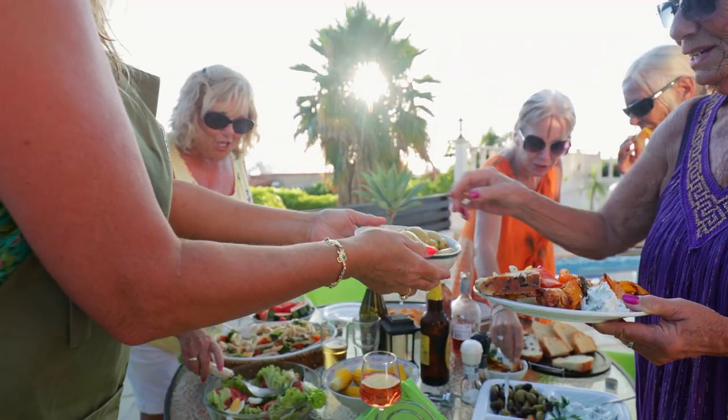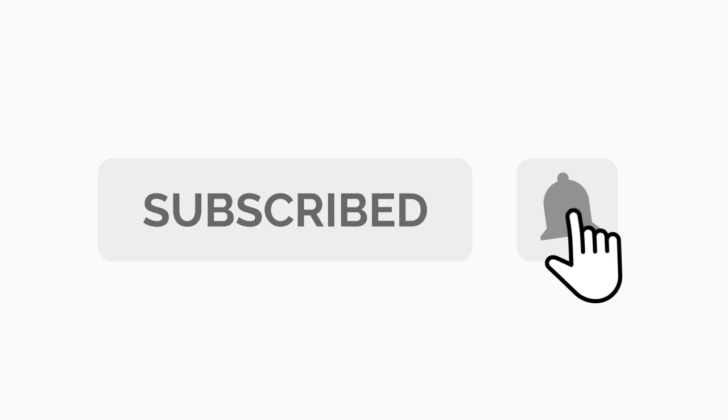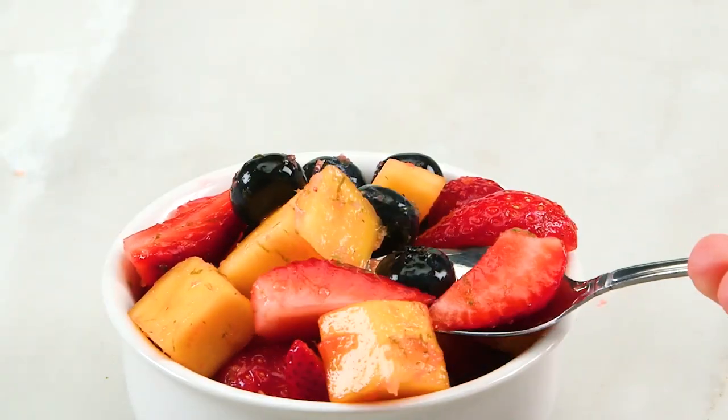Now that you have this many recipes to choose from, those paper plates might not cut it anymore. You'll need more than one sturdy dish to hold all of these cookout sides. Hit the subscribe button for more backyard barbecue inspiration, and don't forget to like and share this video. After watching, your friends will be begging for an invite to your next cookout.